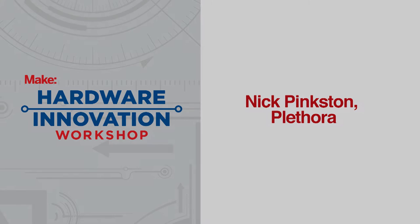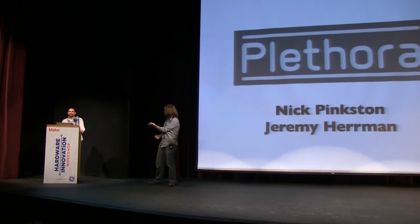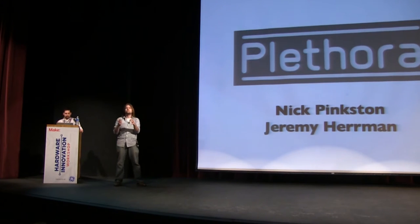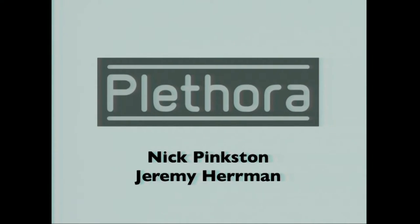I'm Nick Pinkston, and this is my co-founder, the lovely Jeremy Herman. We're working on a company called Plethora, and we just wanted to go through some of the stuff we're thinking of and then give you a demo at the end to show you a glimpse of some of the stuff we just got working literally a few days ago.